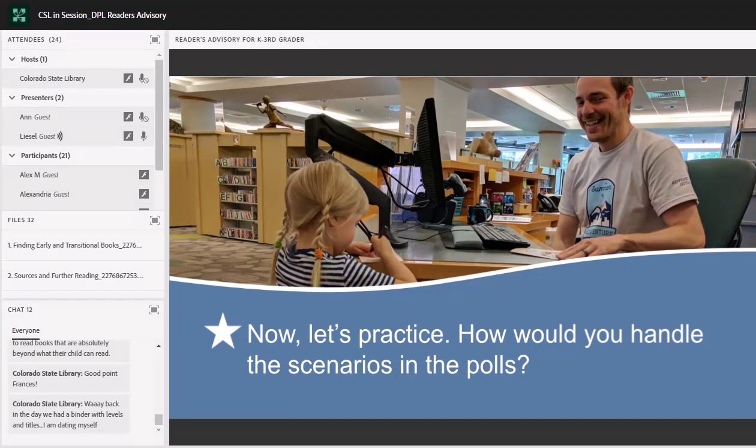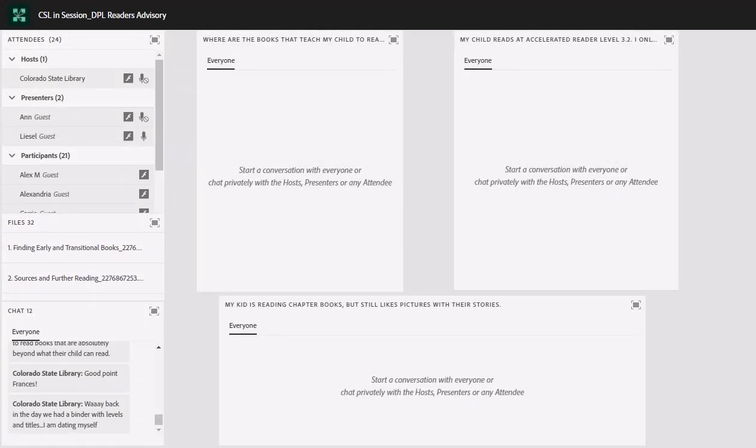Now let's practice. Christine is going to bring up three scenarios. We want to know what ideas you have about how to handle each of these questions in your library. The first scenario is: where are the books that teach my child to read? The second is: my child reads books at Accelerated Reading level 3.2 — I only want books at that level. And the third: my kid is reading chapter books but still likes pictures with their stories — where are those books? What are some ways you would answer these questions?